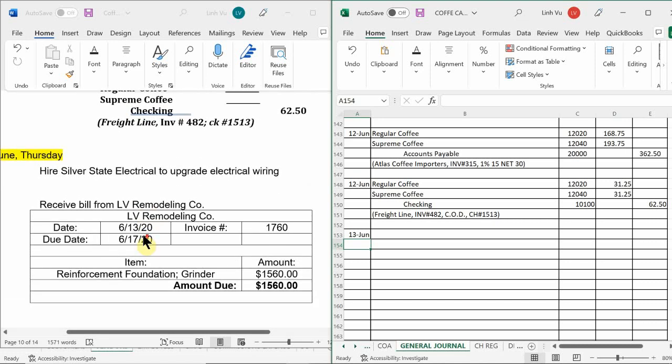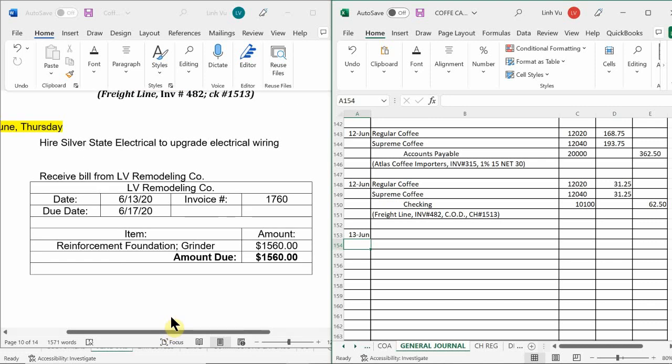We also end up receiving a bill from LV Remodeling Company. Here's the bill — bill number 1760, issued on the 13th and due on the 17th, so four days. This time we got billed for the reinforcement of the foundation for the coffee grinder for $1,560. So what do we do with this? How do we journalize this transaction? That money goes into the miscellaneous expense account.